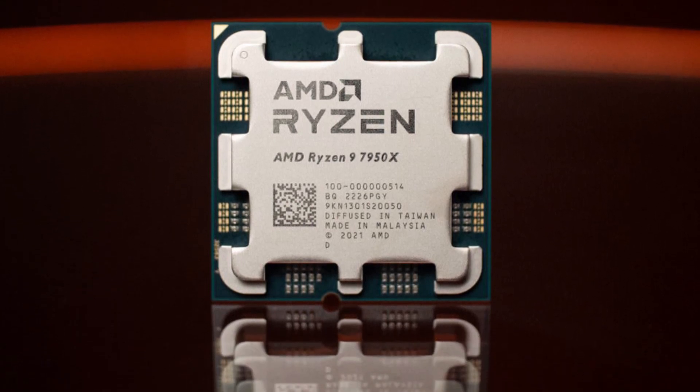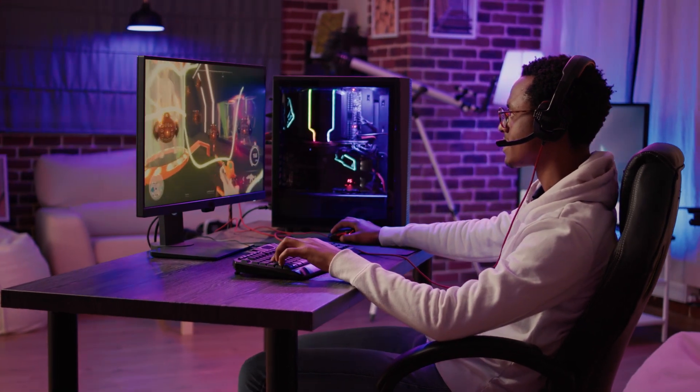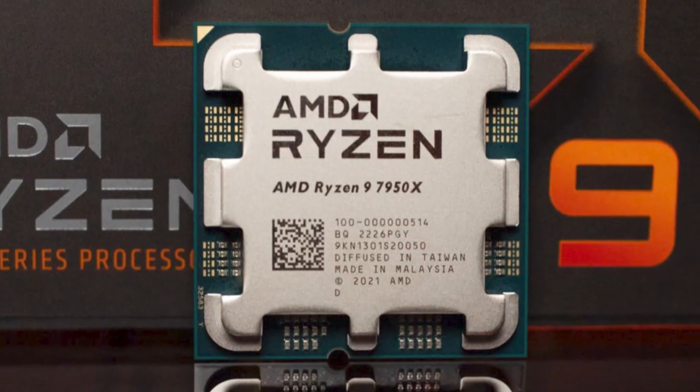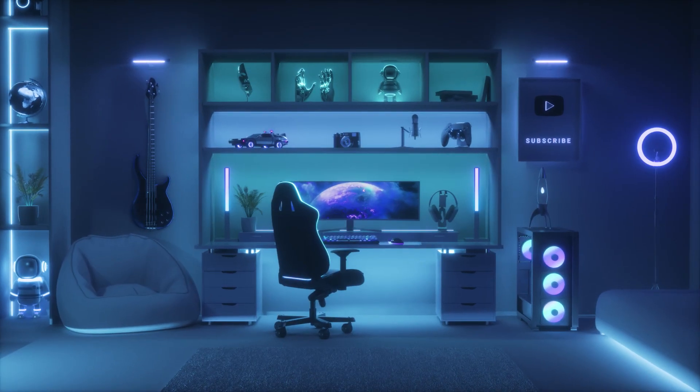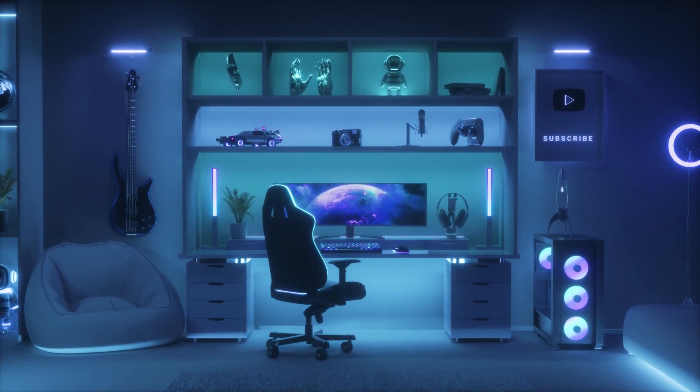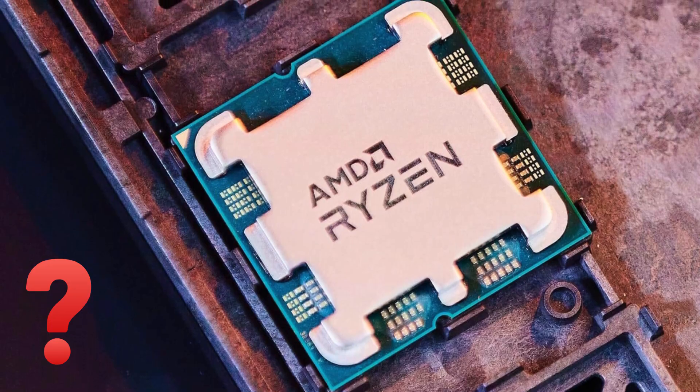AMD released the 3D models, some of the most powerful gaming CPUs now on the market, right after the announcement of the Ryzen 7000 series. While the performance of these CPUs is unquestionably strong, where are the G-series APUs?